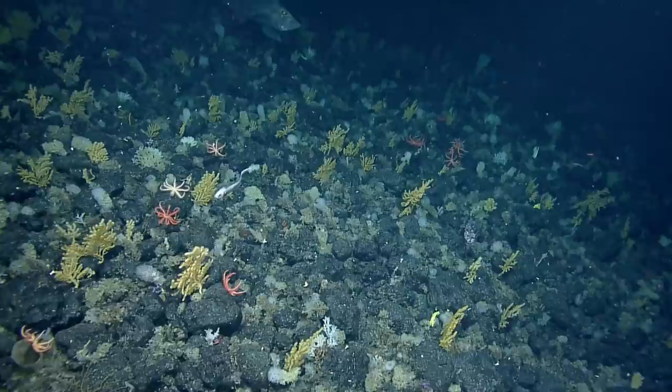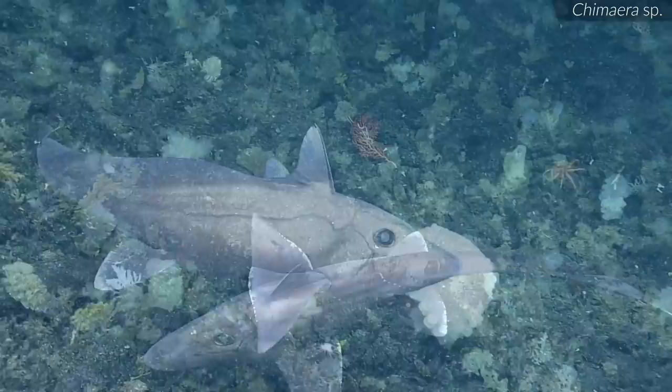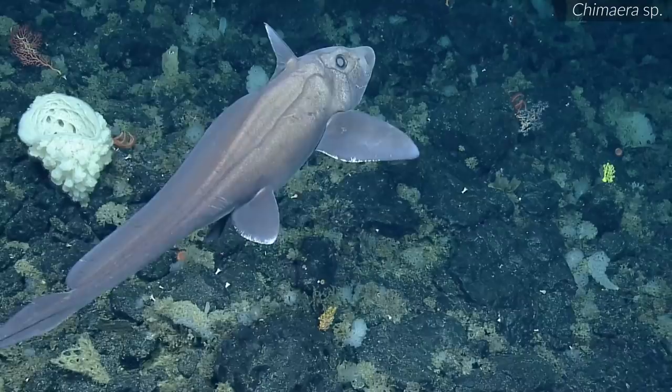A chimera is spotted — 'Oh, what do we got here? Chimera! Oh my gosh, so cool.' Below it is a tiny halosaur or something similar, though its head can't quite be made out. The camera operator gets a great angle. 'He's doing all the beauty shots for us. Even better.'